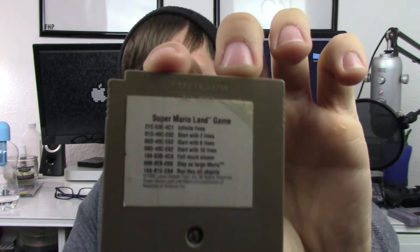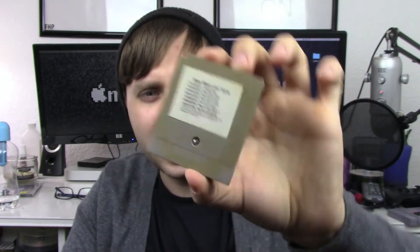We got Tony Hawk Pro Skater 2 for Game Boy Advance — a game I've wanted for a pretty long time, just never bought it and haven't really come across it, which is weird because it's a pretty common game. But Super Mario Land — very fun, I love it. And what's cool about it is there's like cheats and stuff on the back. All the games are kind of dirty, but they all worked.